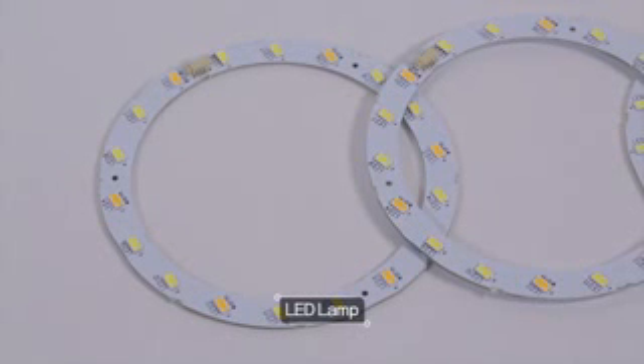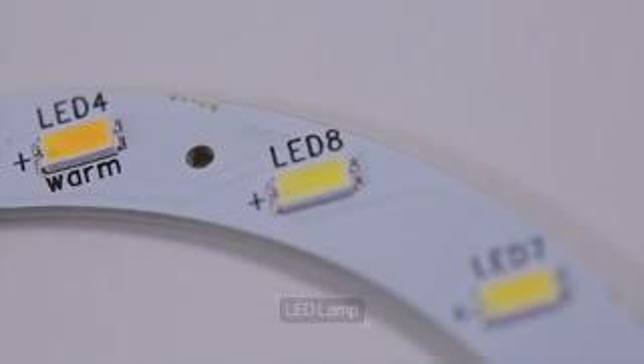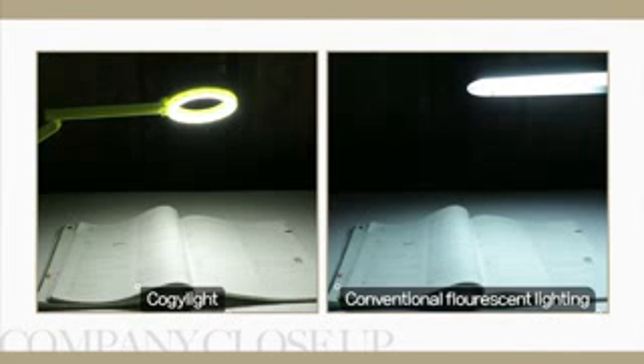The Cozy Light has a unique circular shape with 18 tiny LED bulbs tightly embedded within, and with a diffusive filter, light from it is soft and spreads very well. Unlike conventional rod-shaped light stands, the Cozy Light's circular head concentrates the light into one area, and hence no shadows.